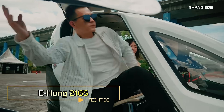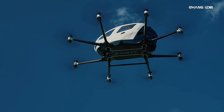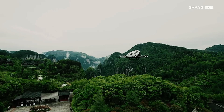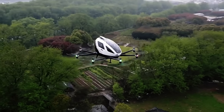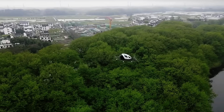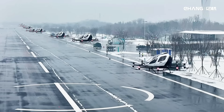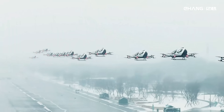The E-Hong 216S, developed by the Chinese company E-Hong, represents a significant leap forward in the realm of unmanned aerial vehicles for passenger transport. This innovative drone taxi is designed to cater to short and medium distance travel, offering a novel solution to urban mobility. With the capability to carry up to two passengers, the E-Hong 216S is equipped with eight pairs of rotors, ensuring a stable and secure flight experience. Powered entirely by electricity, this aerial taxi stands out for its environmental benefits and low noise levels, making it a suitable option for urban areas.